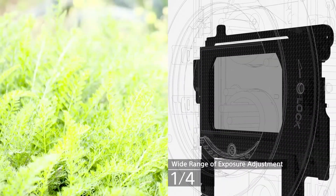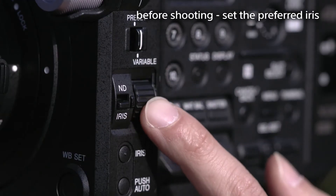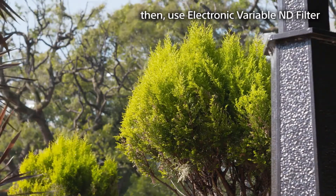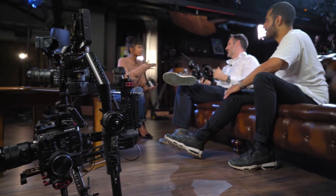My other favourite feature is the electronic variable ND filter — this is a pretty unique feature, only just available on the FS5 and the FS7 Mark II, which I believe are the only two cameras that have it. A lot of high-end run-and-gun cameras have ND filters built in, but you can only switch between fixed steps. This is a stepless ND — ND filters darken the image so you can decide creatively what your aperture will be rather than having to stop down because it's too bright. Being variable and stepless means you can tailor it perfectly with smooth, gradual changes rather than big jumps.